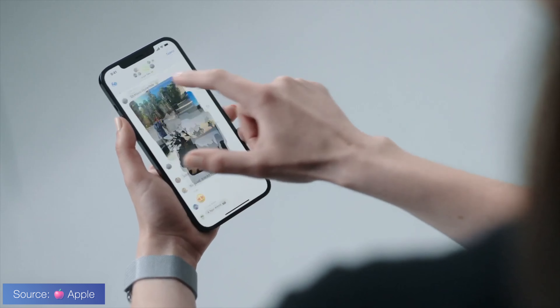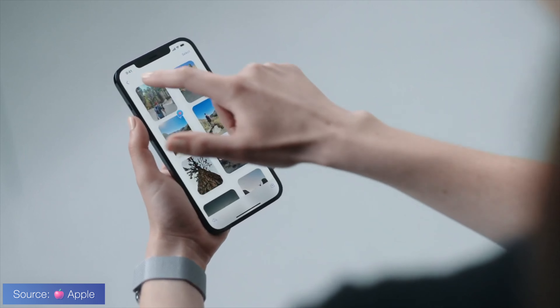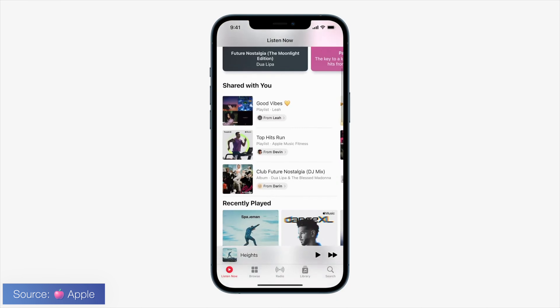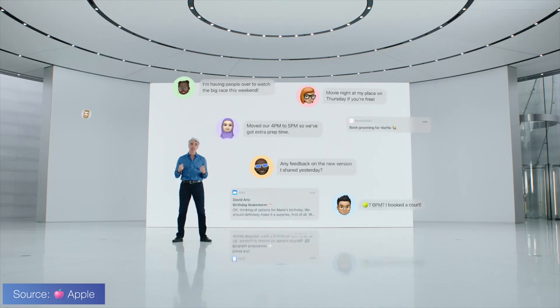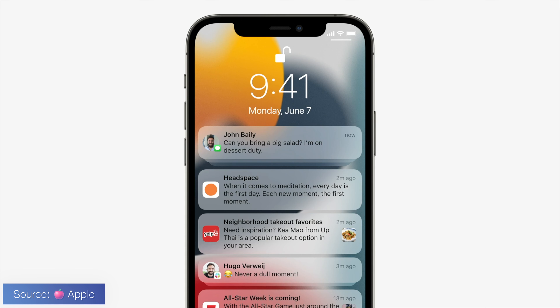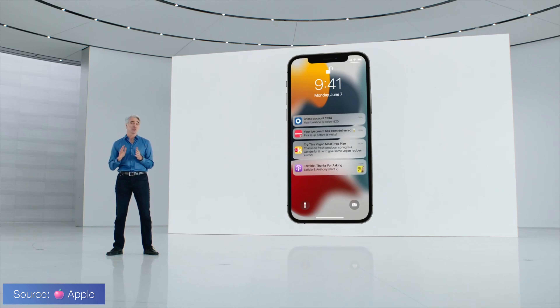First, we get an introduction of how photos are viewed in Messages, which I personally love this new format. Instead of getting a wall of photos, it's just a stack that you can swipe through and interact with — the tap-back reactions like exclamation point, question mark, haha, and all the other stuff. There's also something called Share With You. Essentially, if a person sends you something from a first-party Apple app like Apple Music, Apple Podcasts, or Apple News, there will be a 'Shared With You' section and you can see who sent it to you. Think of it as an elevated version of when someone sends you a link and it shows Siri suggestions.